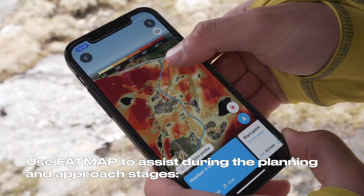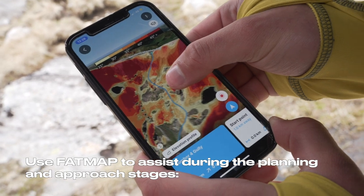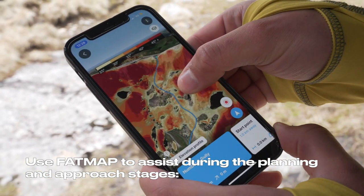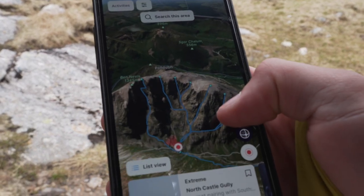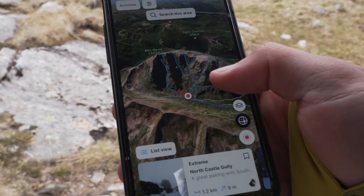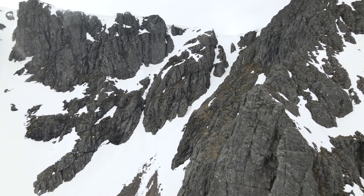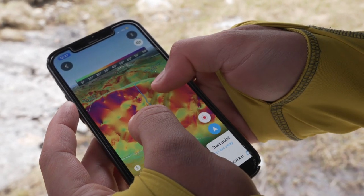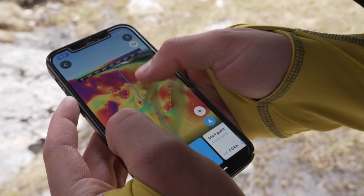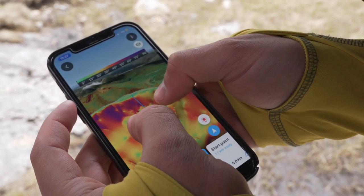Fatmap offers a range of terrain analysis tools which can be used during the planning and approach stages. Consider drawing the route you're planning or dropping waypoints to assist with navigation. Cross-reference the gradient and slope aspect information in the app with the Scottish Avalanche Information Service reports to assist with evaluating snowpack and avalanche conditions on the hill.